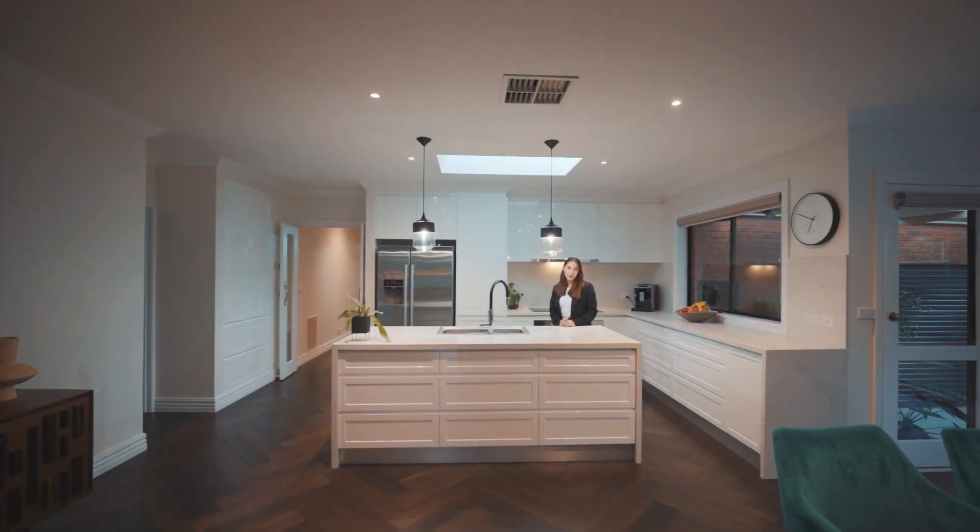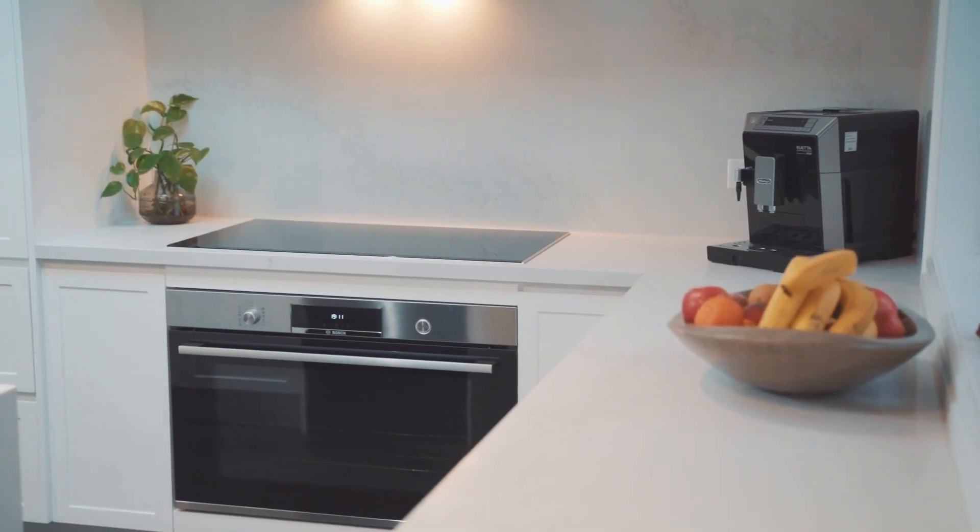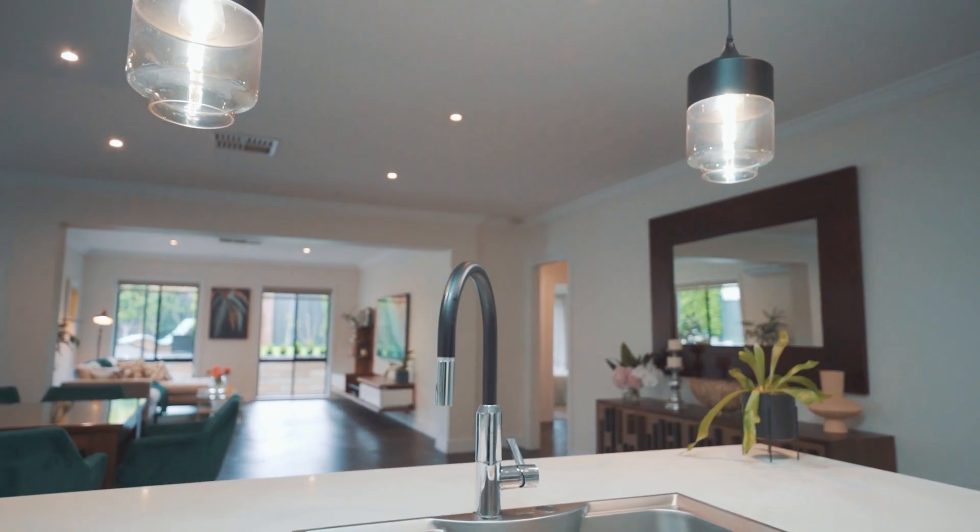My favourite part of the home is the kitchen, with the beautiful skylight presenting natural light over the stone benches, also overlooking the meals and dining area.